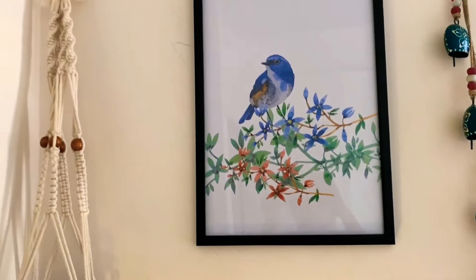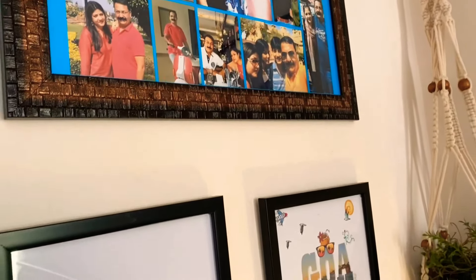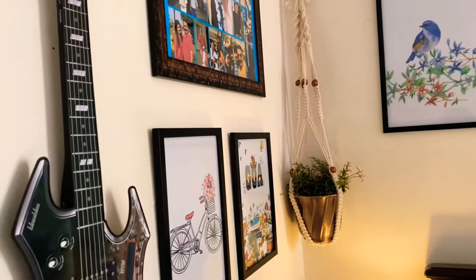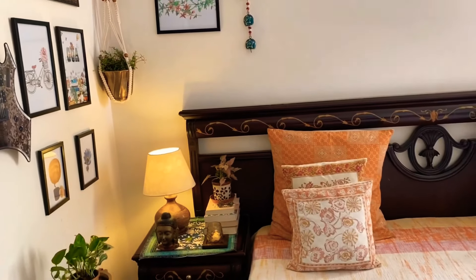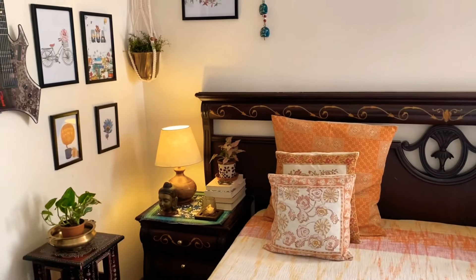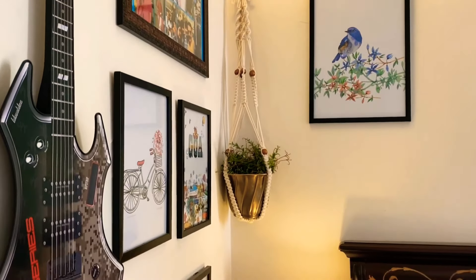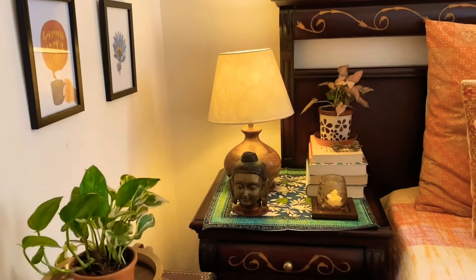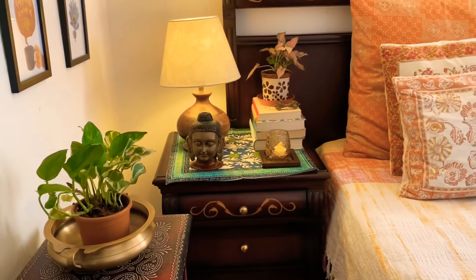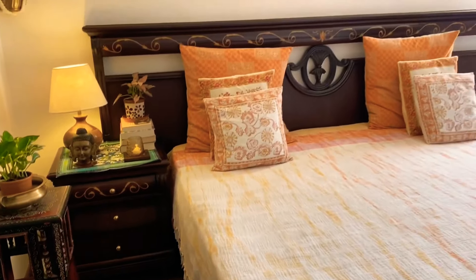You have to add a lamp to illuminate the whole space. Don't forget to add a rug to give your space a designer touch.